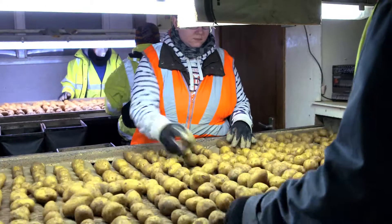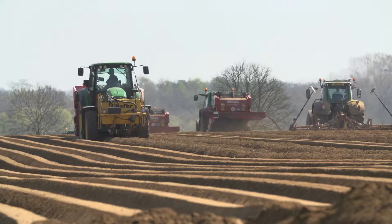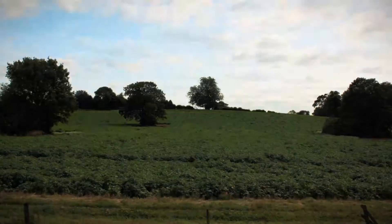Once the seed potatoes are grown and harvested by 50 specialist growers in Scotland, they're carefully sorted and packed, ready to send to over 250 potato farms across the UK, where they plant them, nurture them and, when they're ready, harvest them.